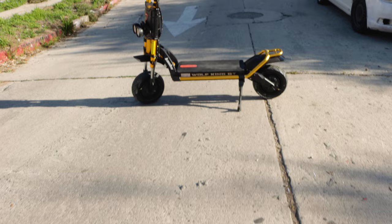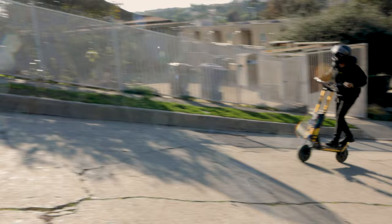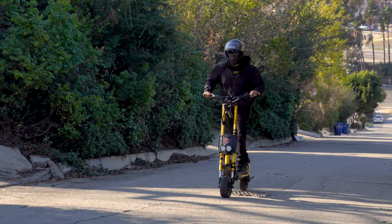Let's see how the Wolf King does. Amazing! It seems the Wolf King GT can take on just about anything.